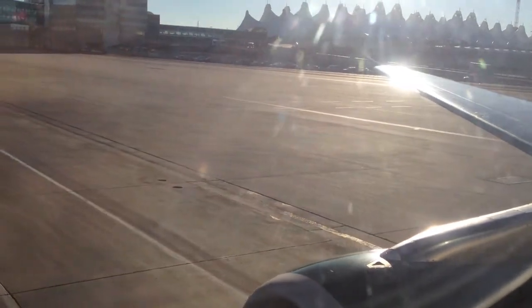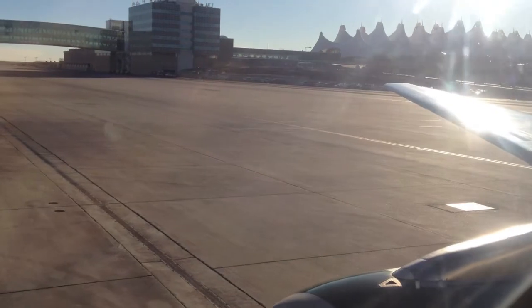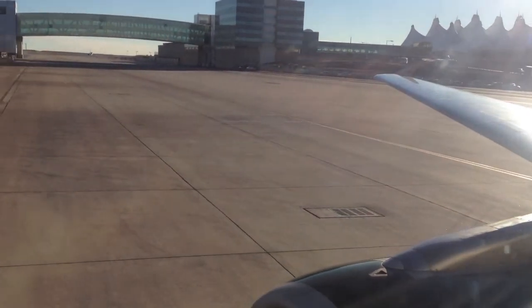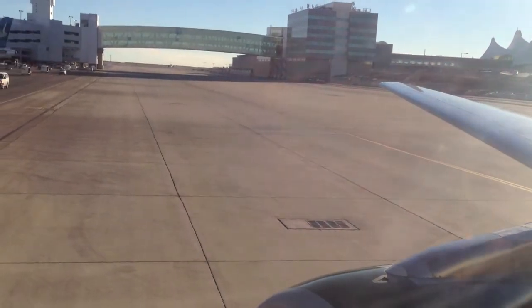At this time, please direct your attention to my flying partners in the aisle. In the seat back pocket, you will find a safety information card illustrating important safety features of this aircraft. Please remove this card and follow along as we demonstrate these safety features.